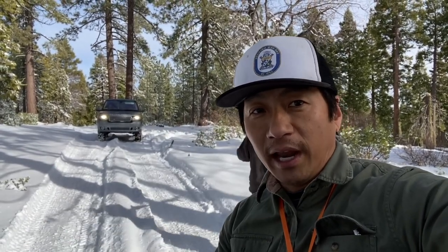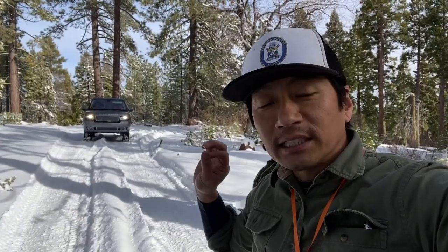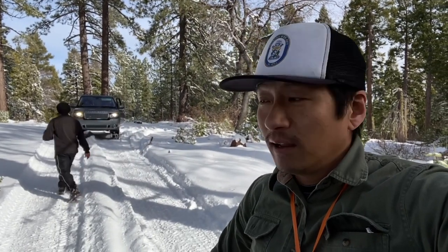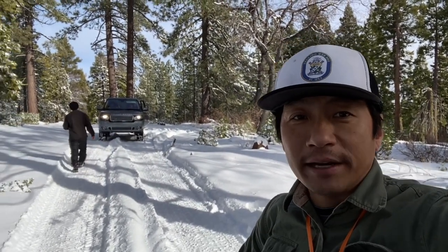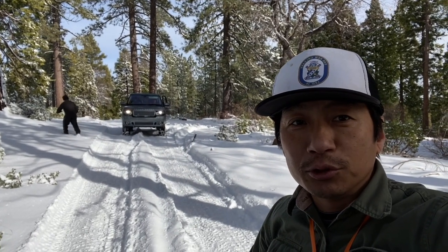So if you guys remember our last video, we did a two and a half inch lift on the rover and we came up here last weekend to do some snow wheeling on our basically Michelin highway tires. Although it did great, once we got into anything like this it just spun out. So we got some new tires — we put some KO2s on — and it's running like a rock star right now. We're off the main road, off the beaten path, blazing through some new trails.